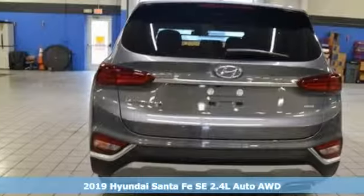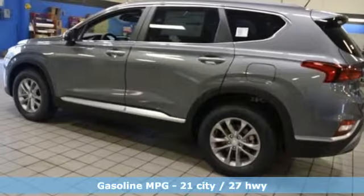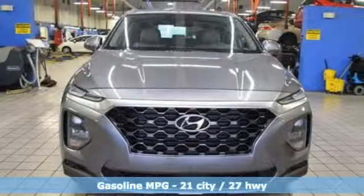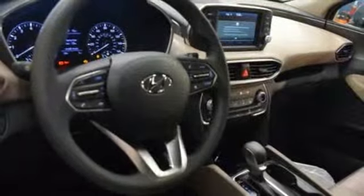It's well equipped with the features you need: streaming audio, wireless phone connectivity, manual tilting steering column, four 12-volt power outlets, manual telescoping steering column, and an inline four-cylinder engine.